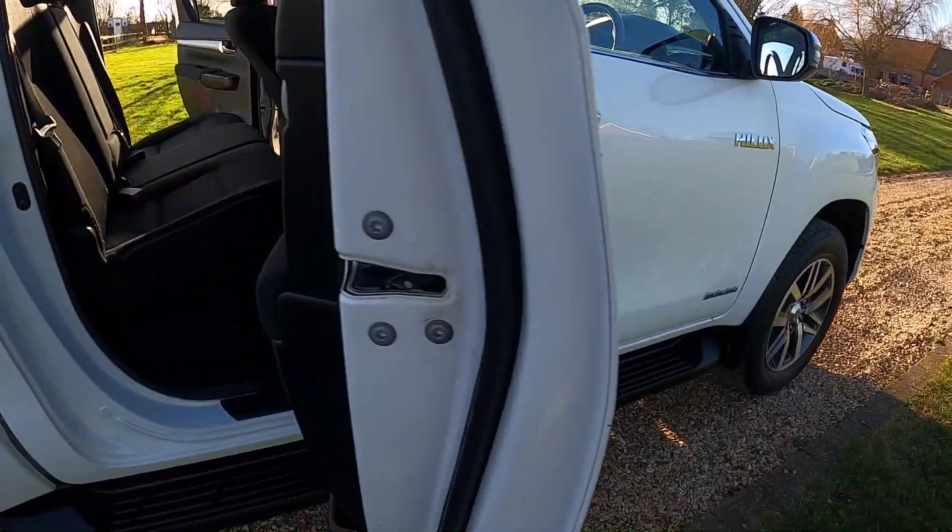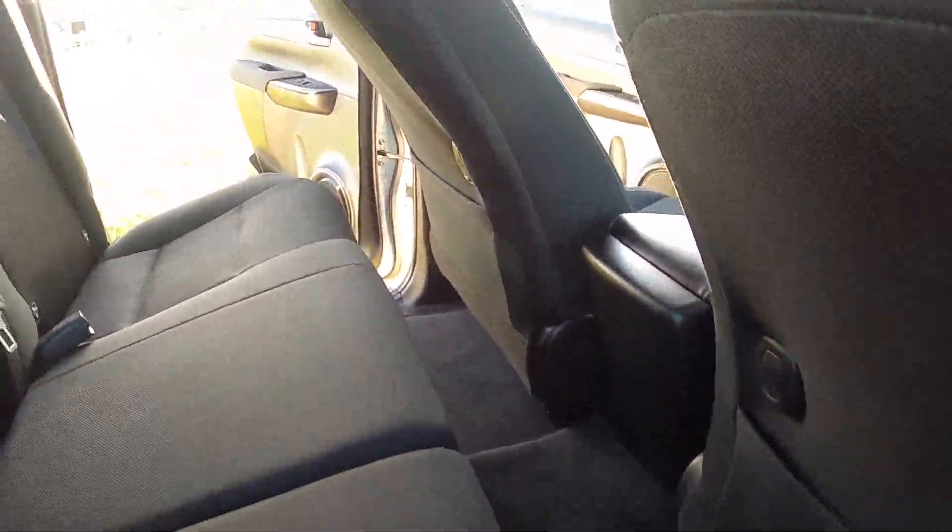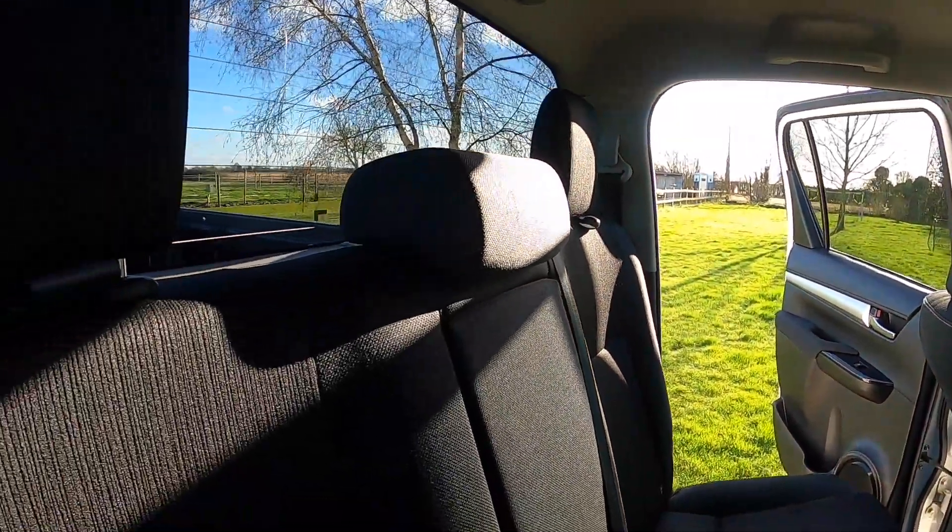As you can see from these images, the interior of the truck is in superb condition. There are no rips or tears to the upholstery and no signs of any smoking.